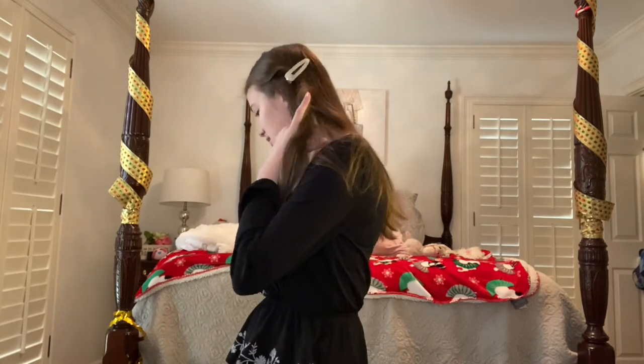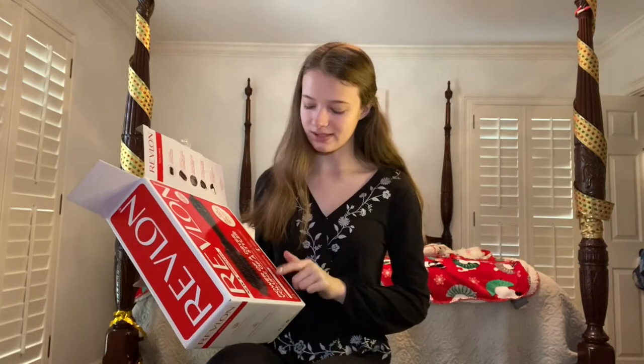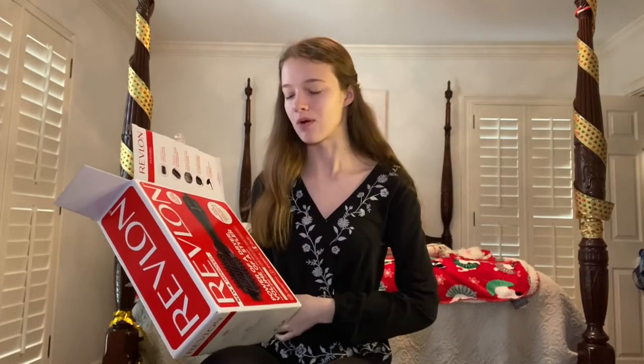Okay, now I'm going to go on to the presents that I actually opened. This is the Revlon One Step Hair Dryer and Volumizer. It dries your hair and I'm pretty sure it also straightens but gives you a blowout effect.